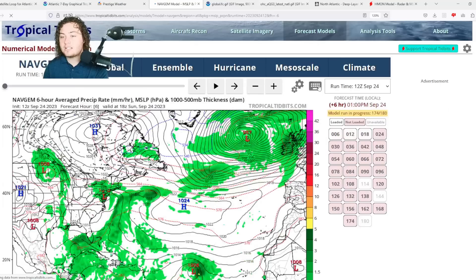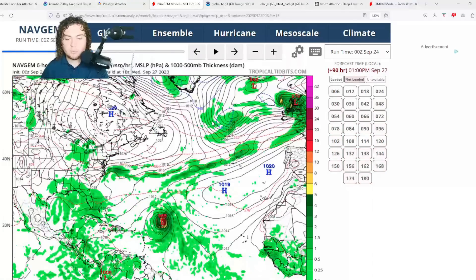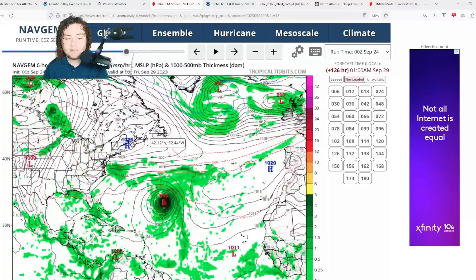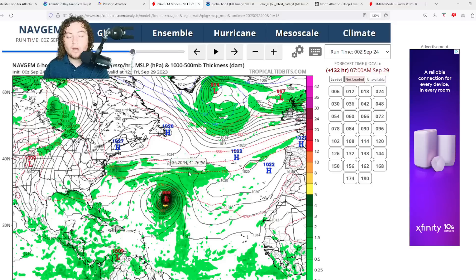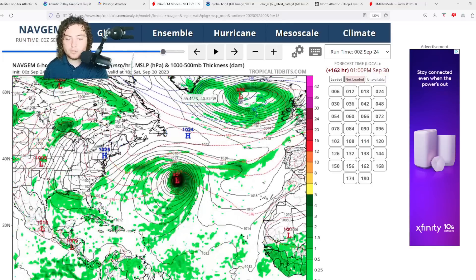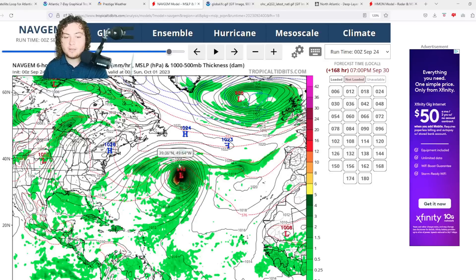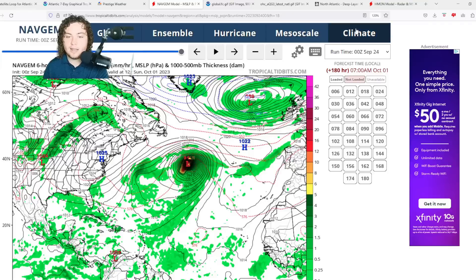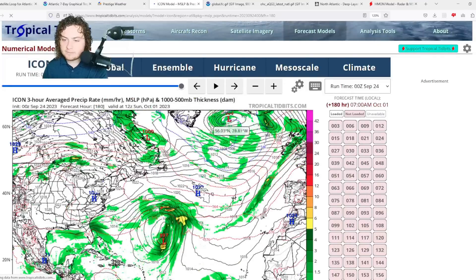The NAVGEM has also been notable — it's been one of the more westward models in recent days. It shows Felipe strengthening to a Category 2 hurricane while pushing further north, then reaching potentially Category 3 strength as it moves into the subtropical Atlantic. After that, the high pressure system weakens considerably and the storm continues north-northeast.